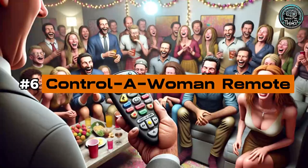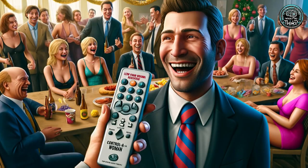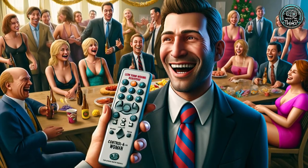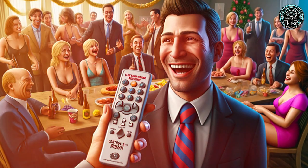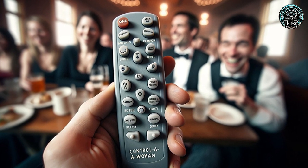Number 6: Control-A-Woman Remote. The Control-A-Woman Remote is a controversial gag gift that plays on outdated stereotypes and definitely hasn't aged well. It reminds us that not all jokes stand the test of time, especially those at the expense of respect and equality.